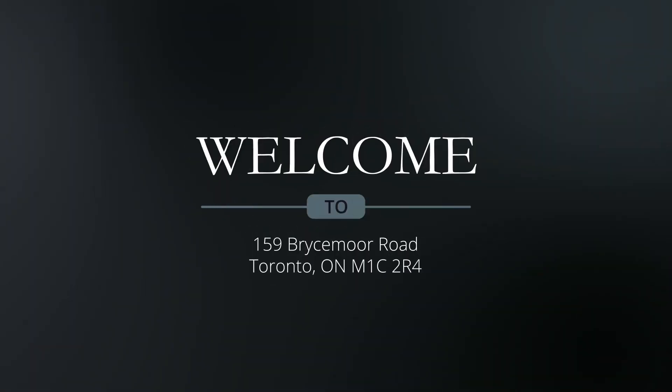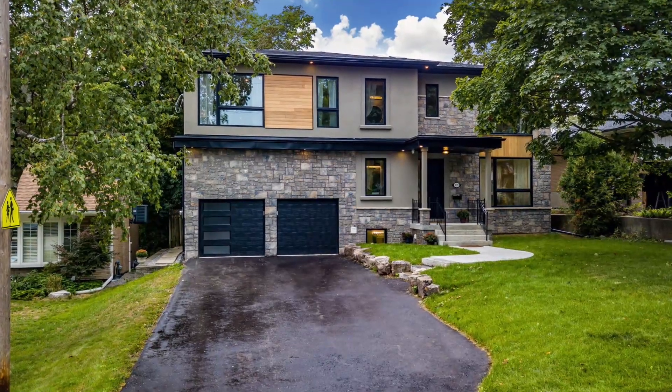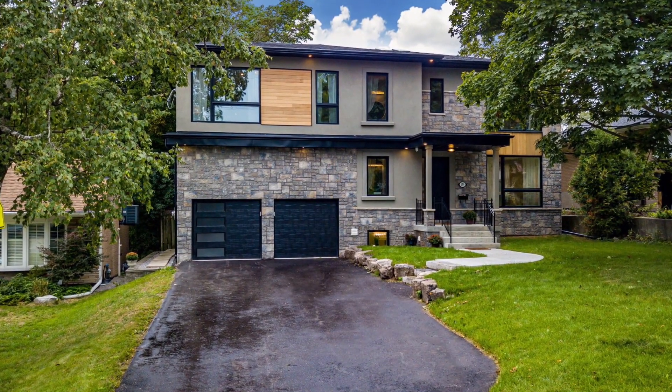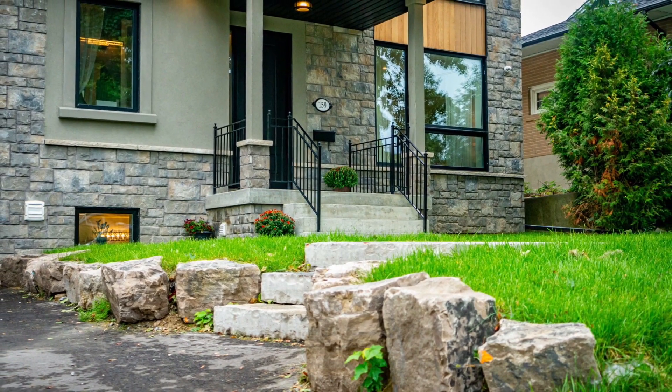Welcome to 159 Bryce Moore Road, a stunning custom-built executive home sitting on a 60 by 125 foot lot and situated within the high-demand West Rouge neighborhood of Toronto.